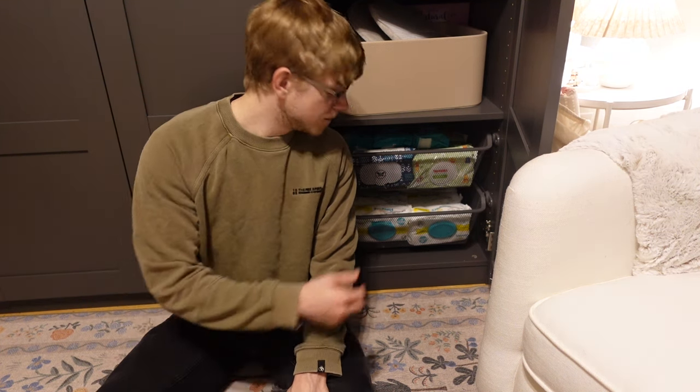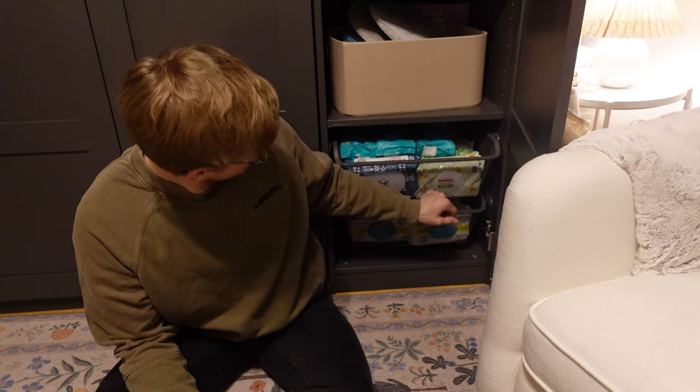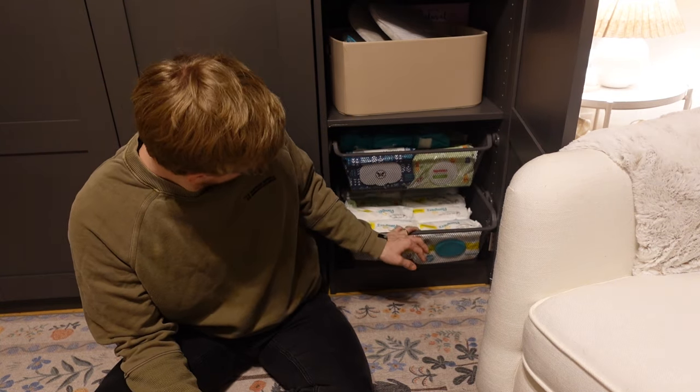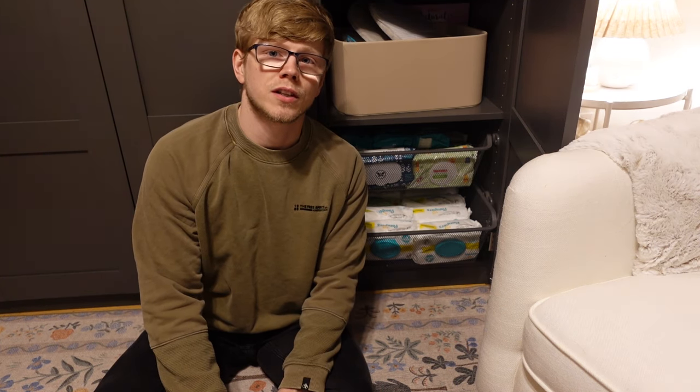Sarah has asked me to step in to talk about the most important thing that we have in this cabinet: these two pull-out drawers full of wipes. We have a lot of wipes — they're both very full — so I think we should be set on wipes for at least a little while. I know we're going to go through them just like the diapers, but we do have quite a good stash for now.